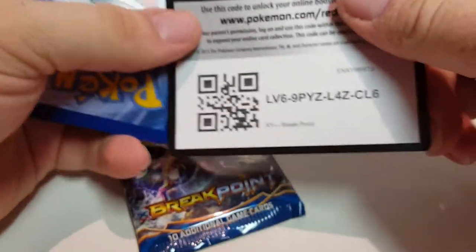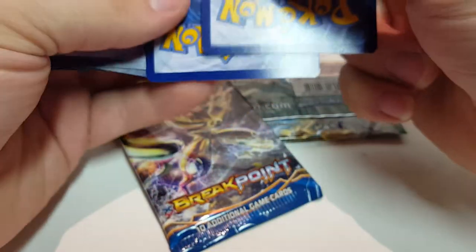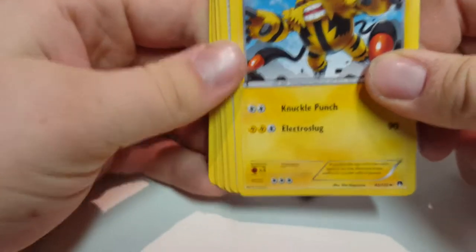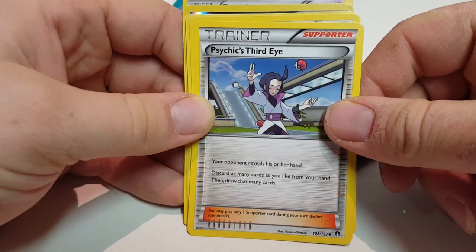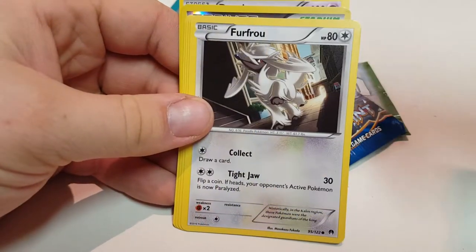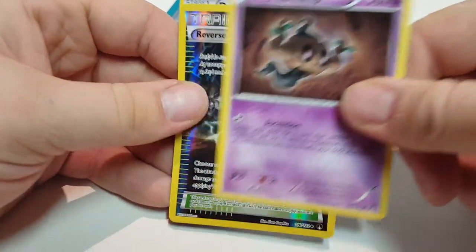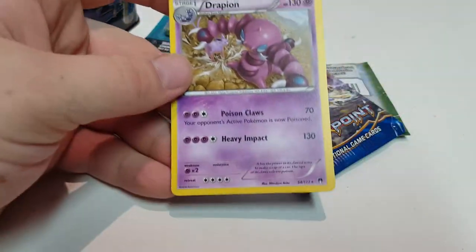They all come with a little card for the online game. So we got Electivire, Physics Third Eye, Dunsparce, Psyduck, Furufro, Ducklet, Esper, Phantump. We got this Trainer Full — I guess it's called Reverse Valley — and Grapeon.